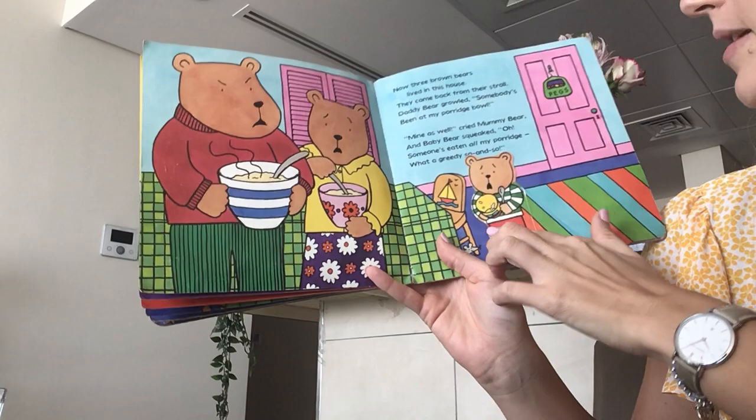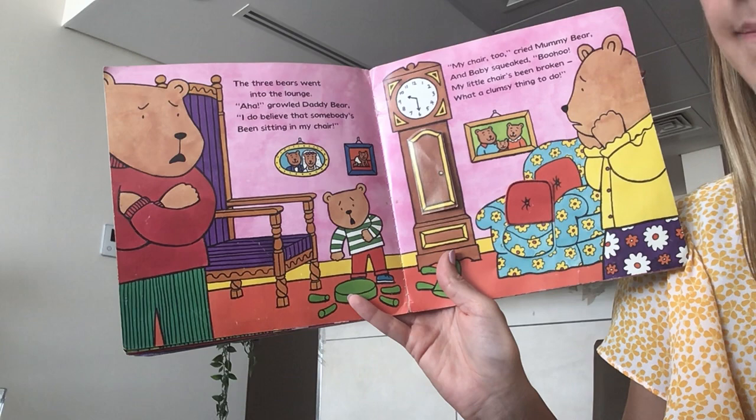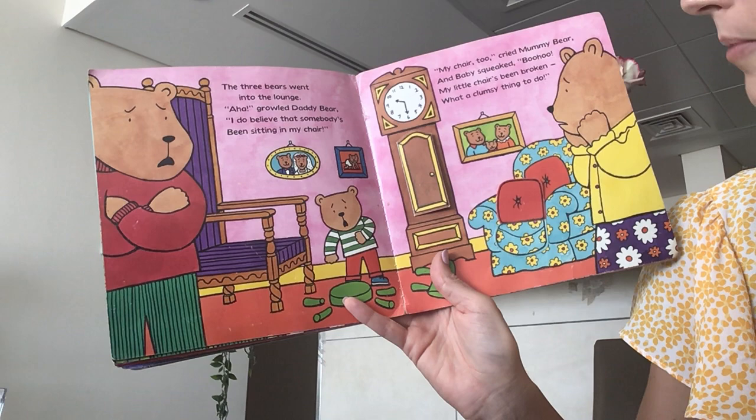The three bears went into the lounge. Aha, growled daddy bear. I do believe that somebody's been sitting in my chair. My chair too, cried mummy bear. And baby squeaked, Boo hoo, my little chair's been broken. What a clumsy thing to do.